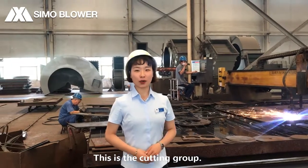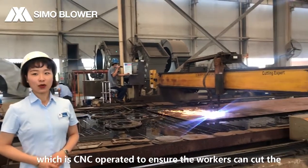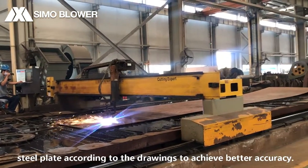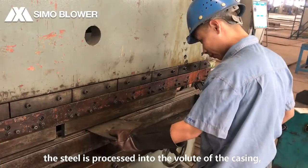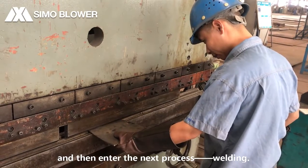This is the cutting group. What we can see is a large plasma cutting machine, which is CNC operated to ensure the workers can cut the steel plate according to the joints to achieve better accuracy. Then through this hydraulic plate bending machine behind me, the steel is processed into the blade of the casing and then into the next process.